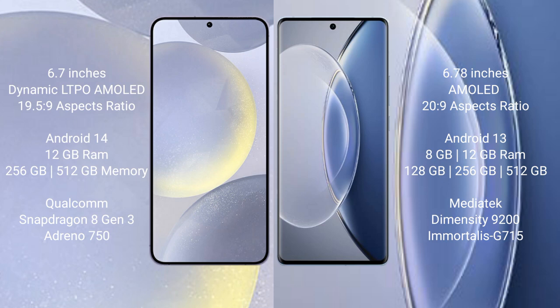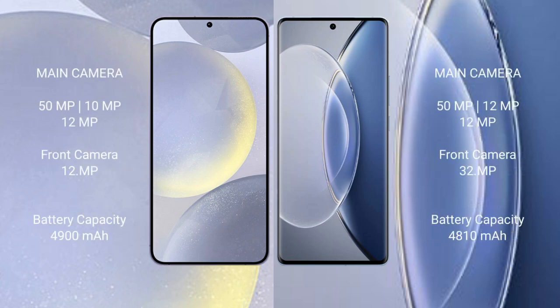The Samsung Galaxy S24 Plus is powered by the Qualcomm Snapdragon 8 Gen 3 processor with an Adreno 750 GPU. The Vivo X90 comes with 8GB or 12GB RAM and 128GB, 256GB, or 512GB internal storage, powered by the MediaTek Dimensity 9200 processor with a Mali G715 GPU.